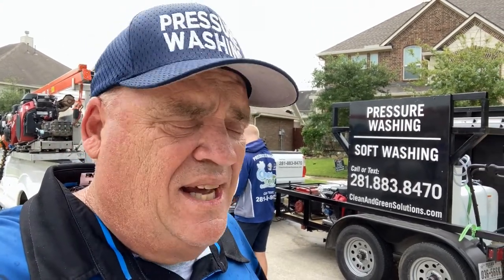Hey guys, Doug Rucker here with Pressure Cleaning School, coming to you from a job site. My passion is helping you guys that are new to this industry master this industry. I've got five tips to help you win your day — this is Wednesdays with Doug.